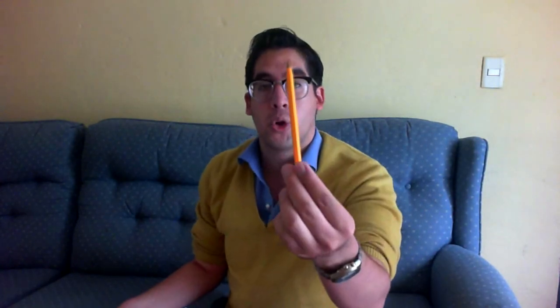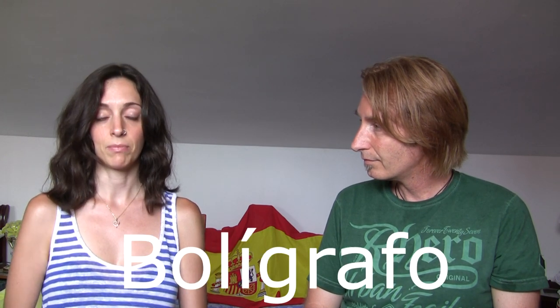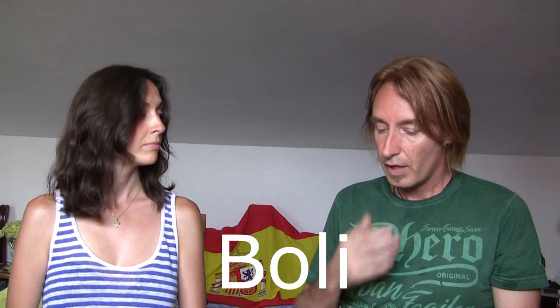For a pen, in Mexico we call it pluma. In Spain, a pen is un bolígrafo — or bolí for short. Most people say bolí. In Mexico, bolí by itself sounds weird; we would understand bolígrafo but not bolí on its own.